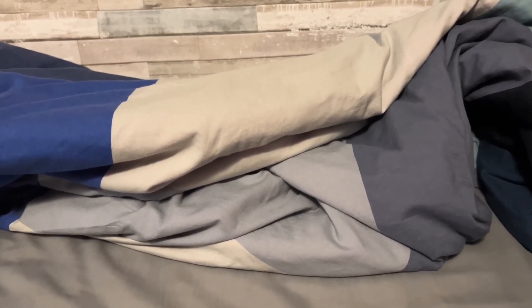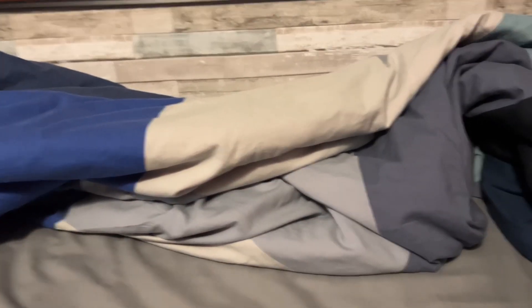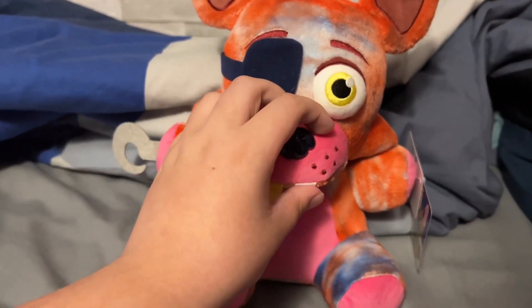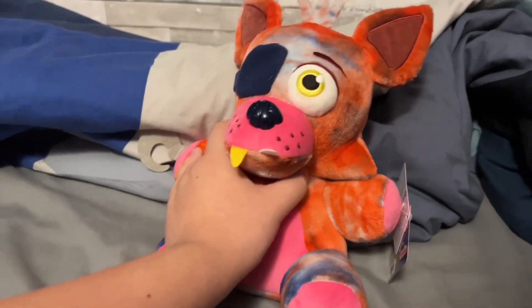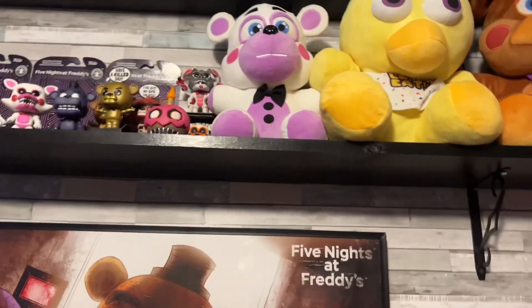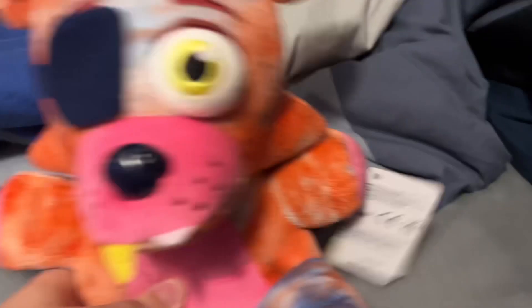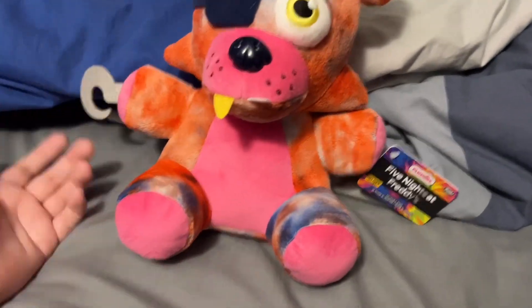I didn't get these guys on the same day — I got Foxy a while back and Freddy I literally just got today. I wanted to wait until I could get Freddy, so finally I'm going to review them. To start off, here is the medium or jumbo tie-dye Foxy. This guy is basically the same size as Helpy, just a tiny bit smaller. This is just the exact same tie-dye Foxy plush I've reviewed, except the colors are in different places.